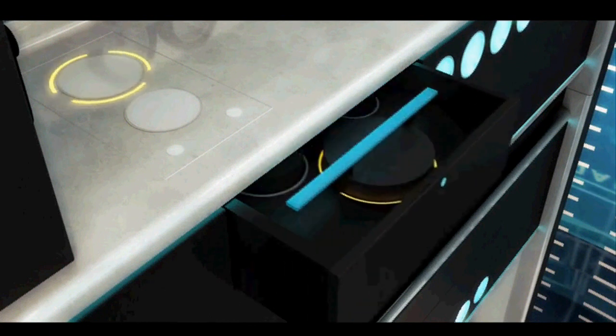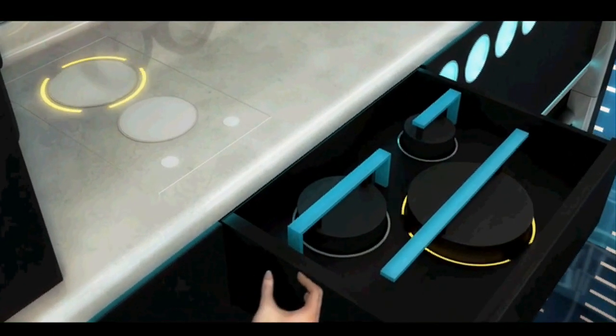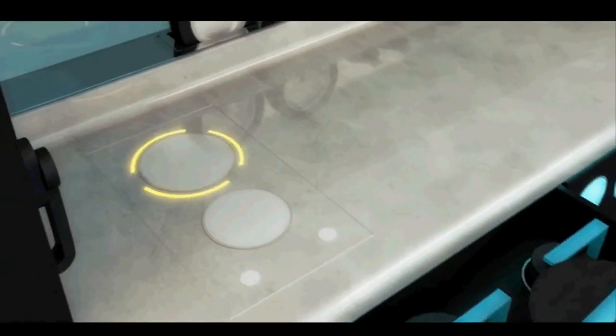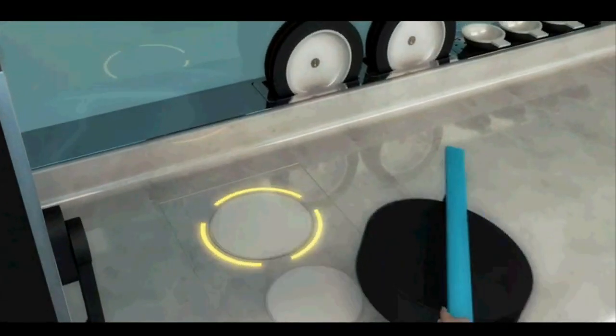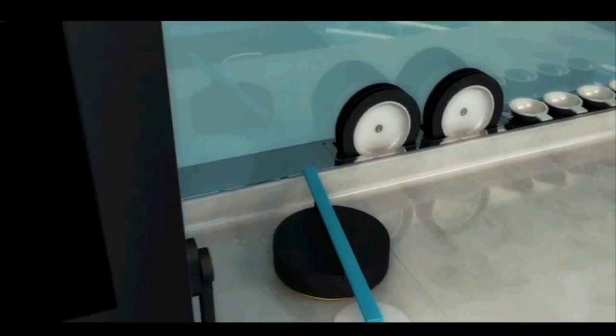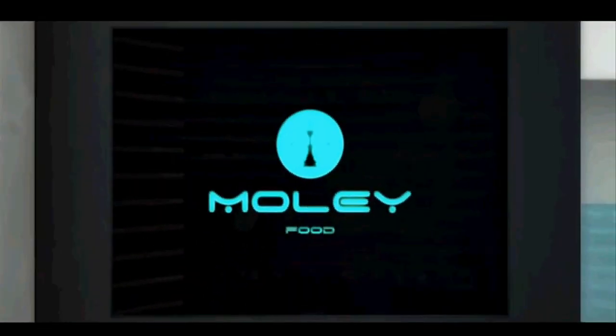MOLI Robotics sees a future where celebrity chefs will use the platform as an extension of their brand, letting them sell recipes to owners of the robot, who would then get the same chef-cooked meal to the same professional quality every time they ask for it.